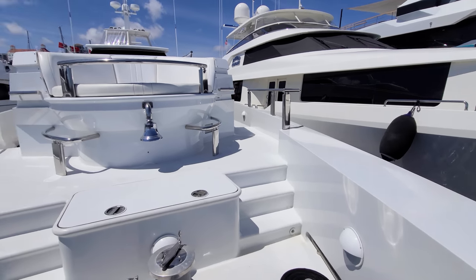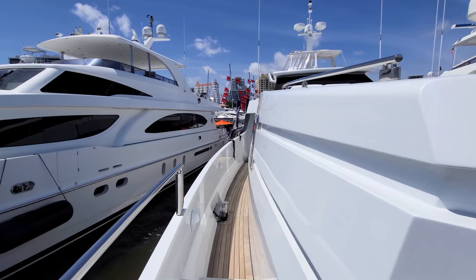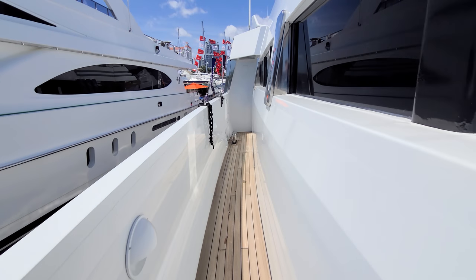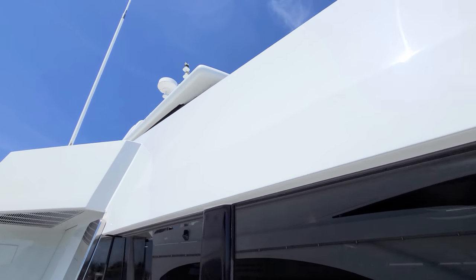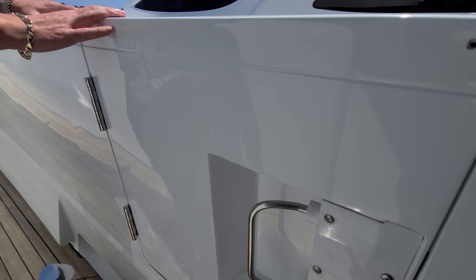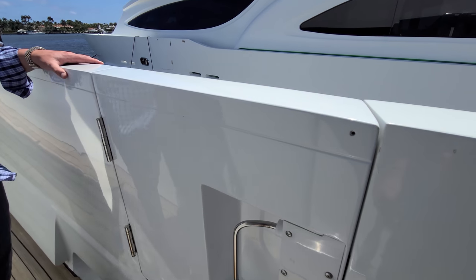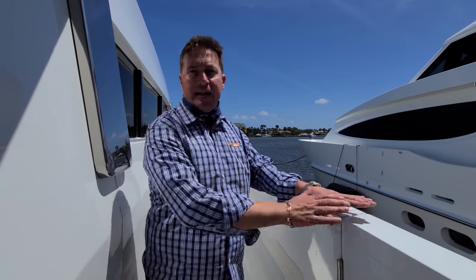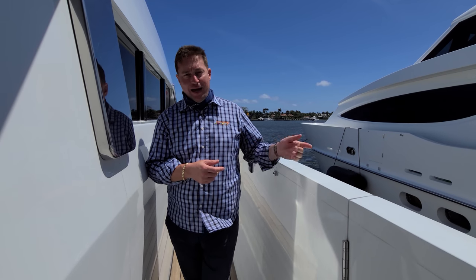There's easy stairway side deck access to board the boat here at this doorway, and there's also side deck access from the aft deck on both port and starboard sides. The easiest way to board is with a tide rider and equipped ladder on the side of the boat.